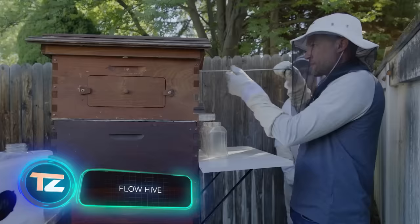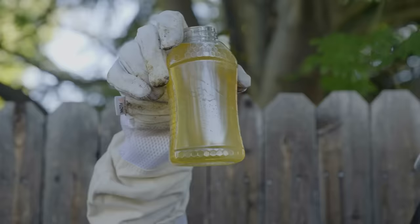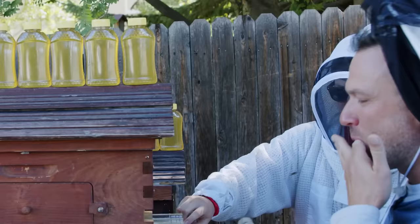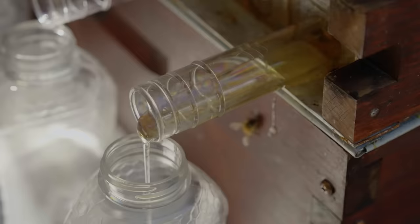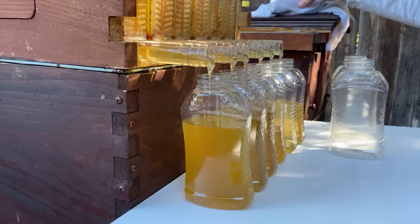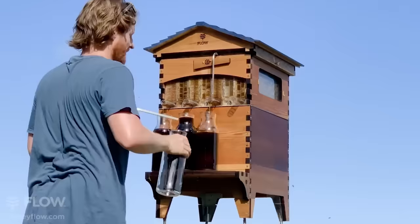Forget about removing hive covers using smoke or extracting honeycombs. With Flow Hive, honey flows straight into your jar without any hassle. It's a revolution in American beekeeping, according to its creators, who've already sold around 50,000 units, claiming they work well even in Alaska.